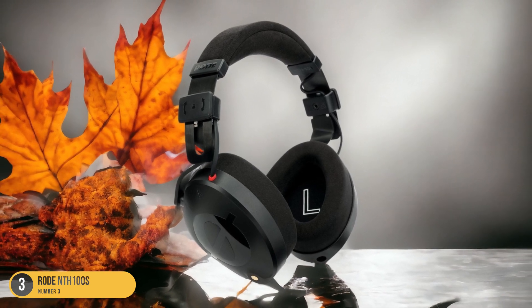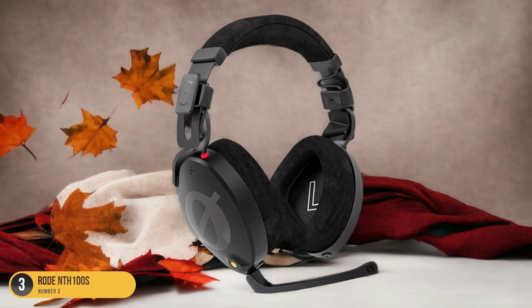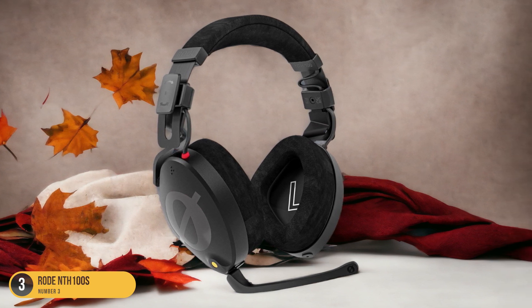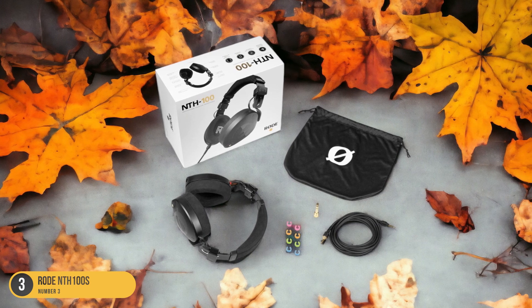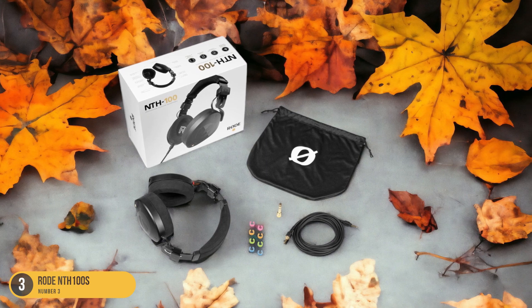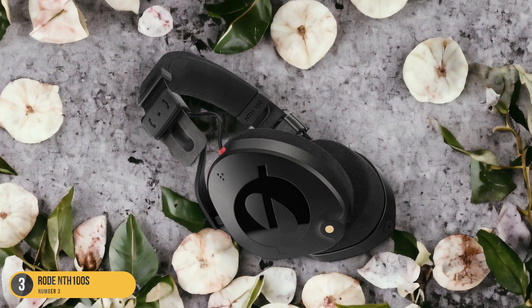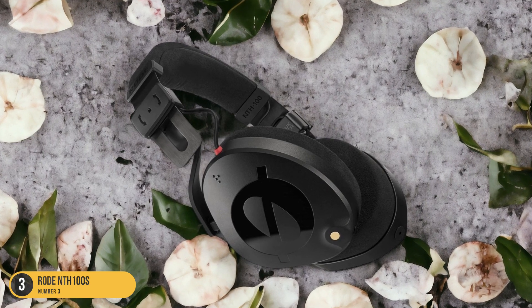When it comes to sound reproduction, these headphones excel in offering a faithful representation of audio, making them ideal for music production where accuracy is crucial. The NTH100s manage to capture the nuances of a mix with clarity, allowing for precise adjustments and detailed listening sessions. Additionally, their construction ensures both comfort during long studio sessions and durability for long-term use.